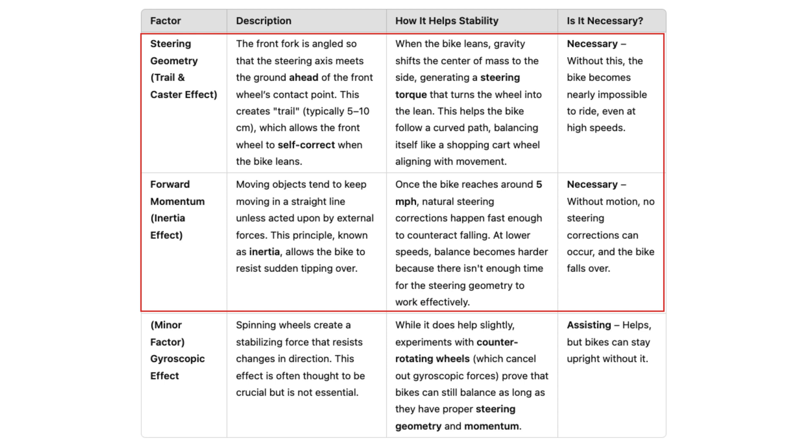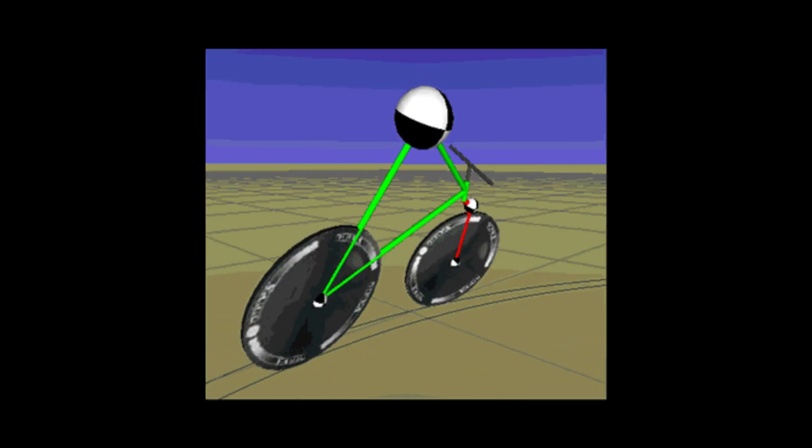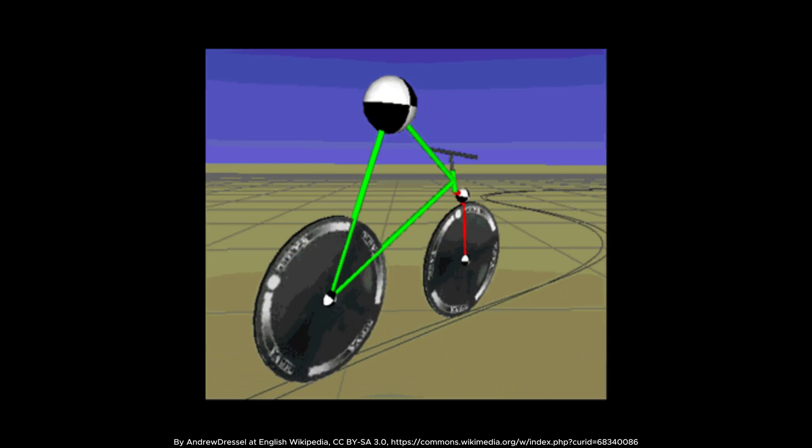Steering geometry and forward momentum. A bicycle is naturally unstable; however, two things change that. First, the steering geometry is carefully designed to stabilize the bike. Second, forward momentum — this momentum, based on the principle of inertia, enables that stabilization. Together, these transform the bicycle into a smoothly balanced vehicle.